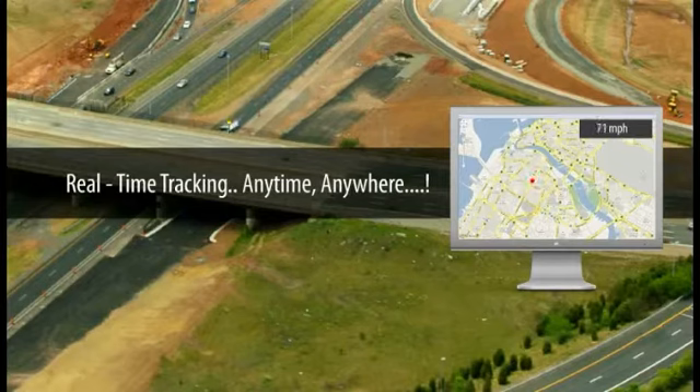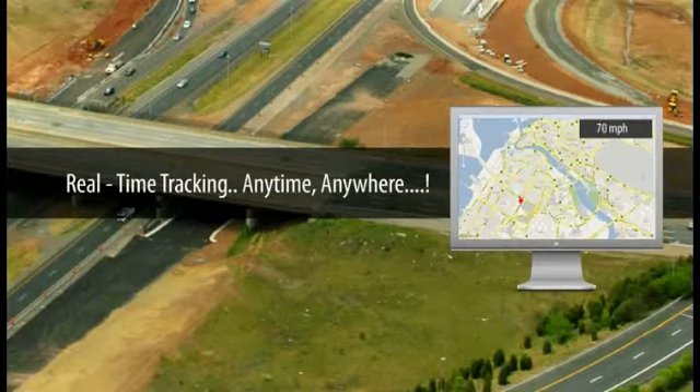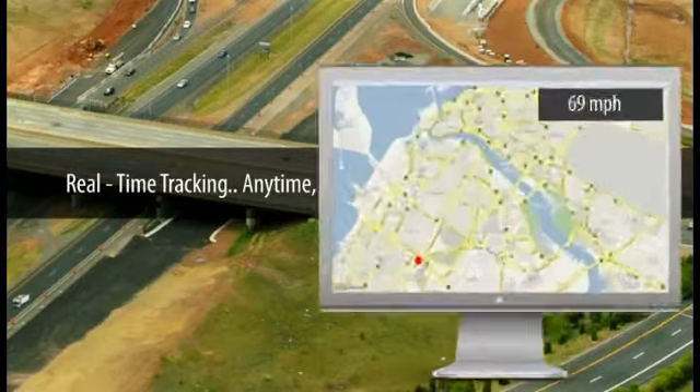SecureTrack allows you to monitor your vehicles anytime and anywhere by using GPS powered by SecureTrack technology. You can view the activity of your vehicles from any computer with internet access.